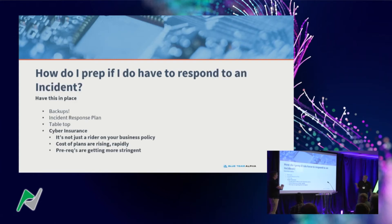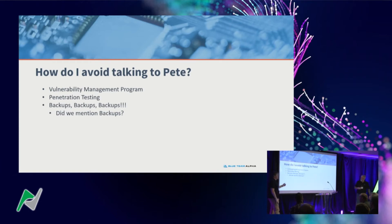Speaking of insurance — a lot of insurers are building in rules where if you want support from your policy, you have to have certain things in place or they won't pay you. They won't even sell you a cyber insurance policy unless you meet the requirements: multi-factor authentication, good backups, vulnerability management program.